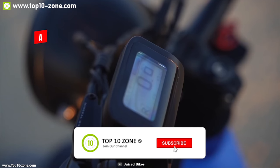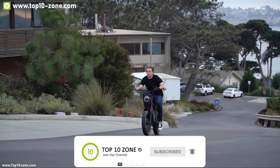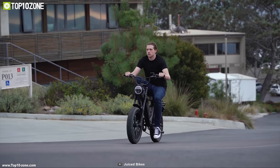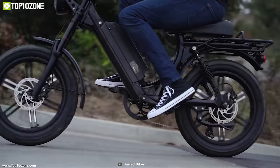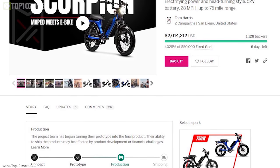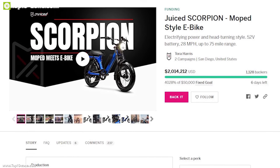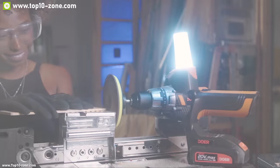The Scorpion also features a matrix LCD display showing your bike status with accuracy. If you are looking for a powerful e-bike that makes your everyday trip comfortable and convenient, the Scorpion e-bike is the right choice. The Juiced Scorpion has raised 1.7 million dollars on its crowdfunding campaign on Indiegogo and you can back them.